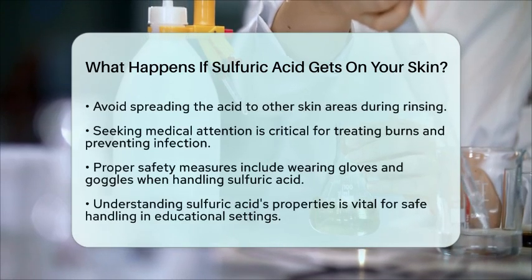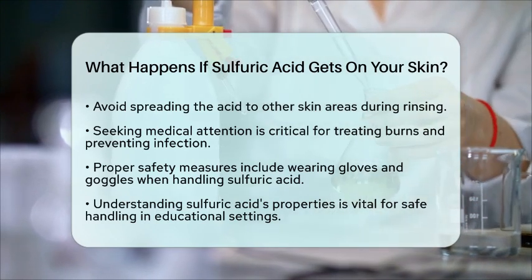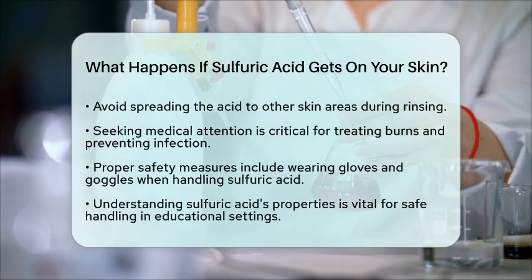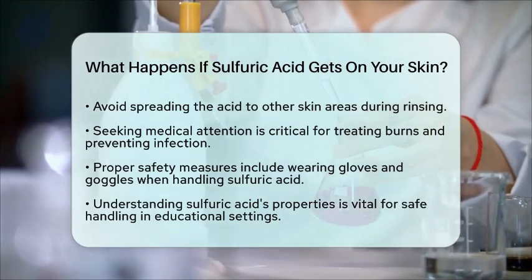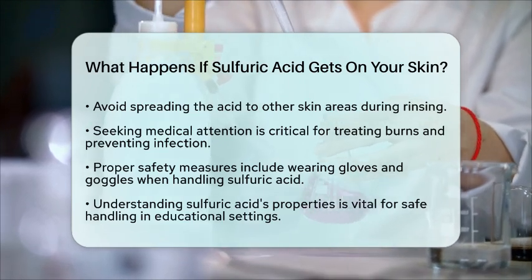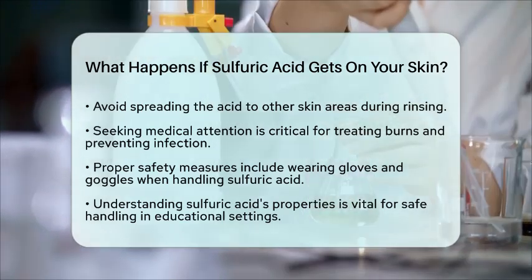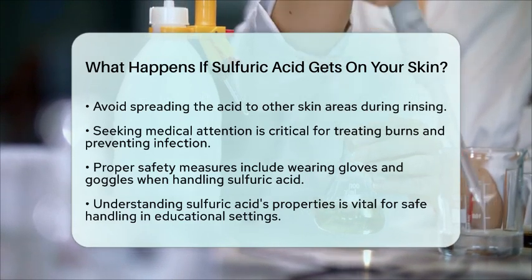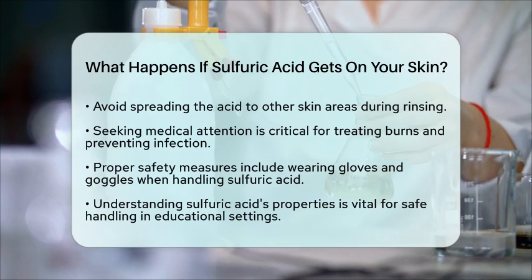In chemistry education, it is important to understand the properties of sulfuric acid and how to handle it safely. Students should always wear protective gloves and goggles when working with concentrated acids. Knowing the systematic name, hydrogen-2-sulfate, helps in recognizing its chemical structure and reactivity. Understanding what happens if sulfuric acid touches your skin is essential for safety in both educational and practical settings. Always take precautions when handling this powerful substance.